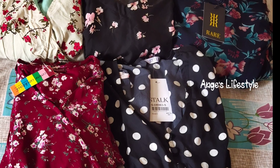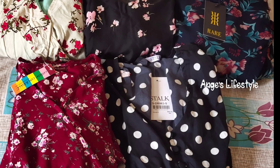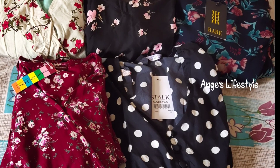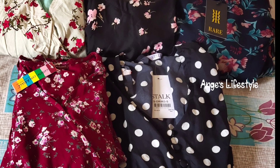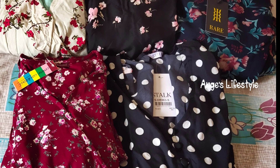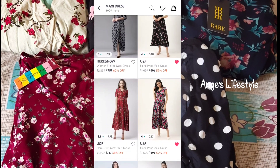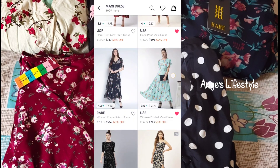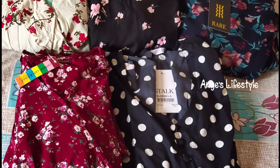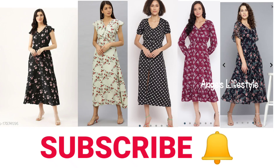This is not a promotion or sponsored video. If you want to buy a dress and take advantage of offers, there are many options. We have reviews available — there are a lot of reviews for these products. The dresses are available on the website and you can check the quality before ordering. If you like this content, please subscribe and click the bell icon.